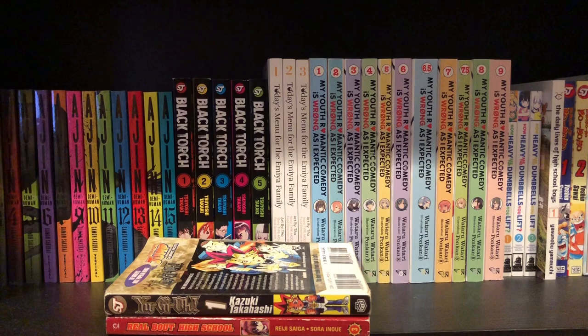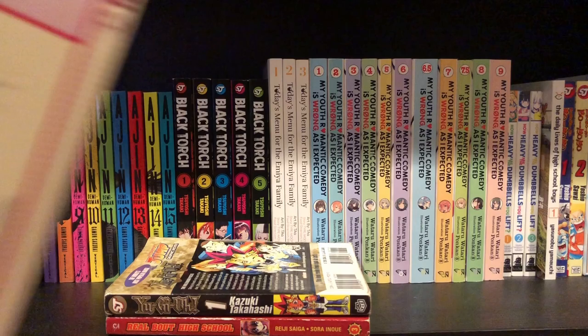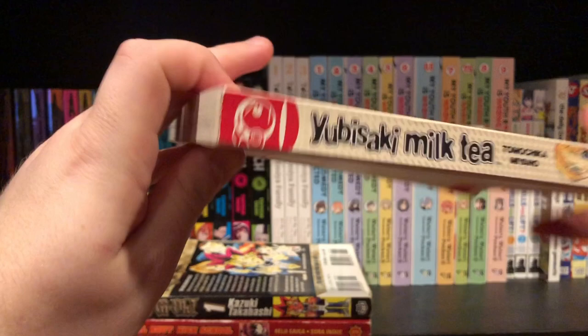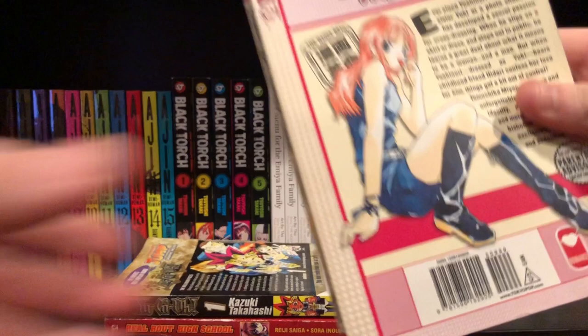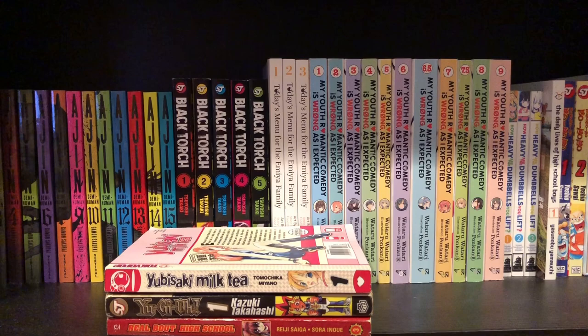Next up is a series I never heard of before — it's a shoujo manga, and that is Yubisaki Milk Tea volume one. I'm probably going to read this at some point; I'm kind of trying to get more into shoujo, and I actually got quite a few shoujos from this place. It's not in terrible condition but not amazing condition either. I'm definitely excited to read this one though.